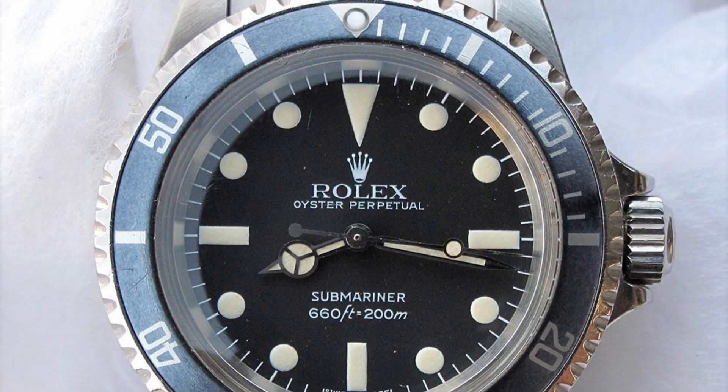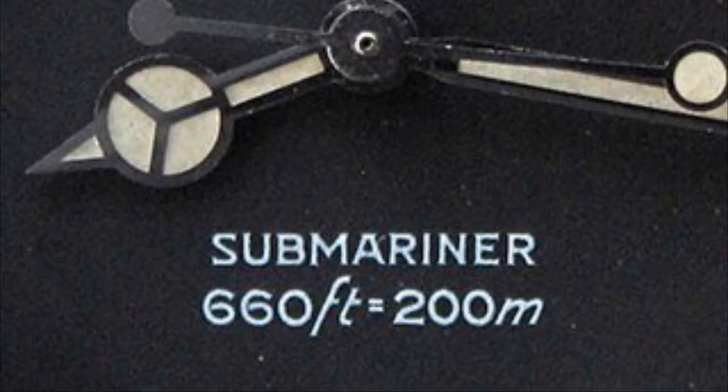Next we move on to the Mk4 Maxi dial, which was introduced in 1981. This dial is easily recognisable as it features the Zig Zag S like the Mk1 dial, and Submariner being above the depth rating. You will also see the depth rating slightly wider than the Submariner text, with the equals sign in the depth rating being under the A in Submariner, only a little to the right.